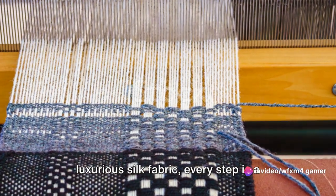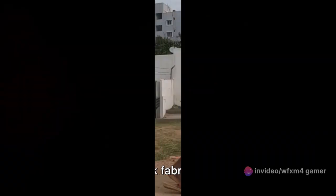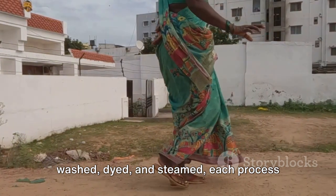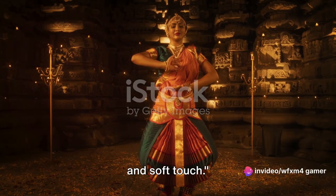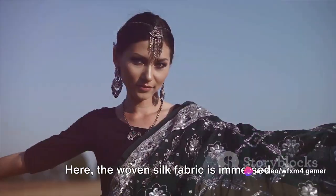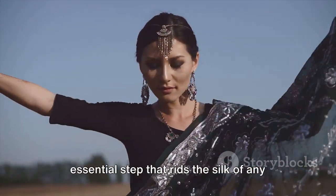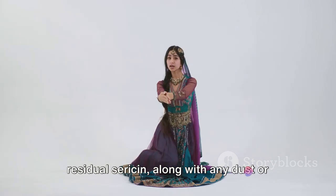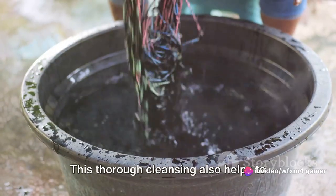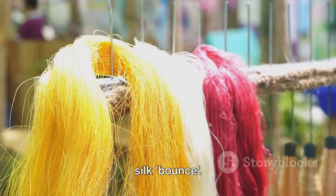From the humble silk cocoon to the luxurious silk fabric, every step is a celebration of this beautiful collaboration. The woven silk fabric must now be washed, dyed, and steamed — each process contributing to the silk's renowned luster and soft touch. At the washing station, the woven silk fabric is immersed in warm water. This essential step rids the silk of any residual sericin, along with dust or impurities that clung to the threads during weaving, and helps to fluff up the fabric, enhancing its natural softness.